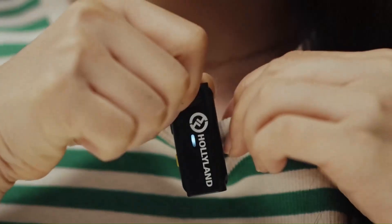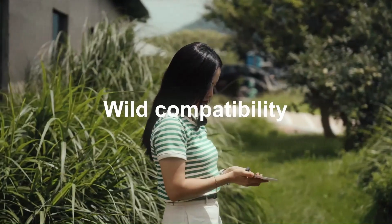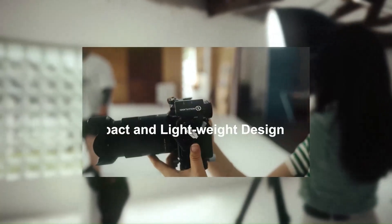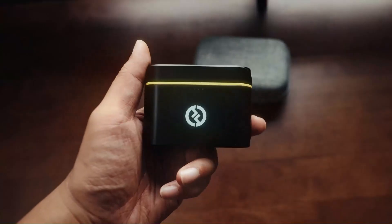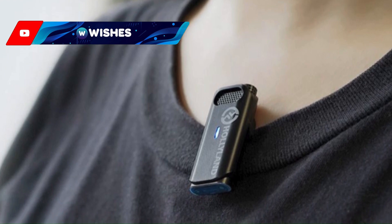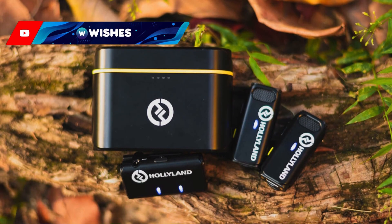The M1 Duo is a compact wireless microphone system that impresses with its ease of use and excellent audio quality. Designed for content creators, vloggers, and filmmakers, this system offers a seamless experience with its plug-and-play functionality. The M1 Duo features two transmitters and one receiver, making it ideal for interviews, two-person recordings, or any situation where multiple audio sources are required. The sound clarity is notable, capturing rich, clear audio even in challenging environments thanks to its built-in noise reduction technology.